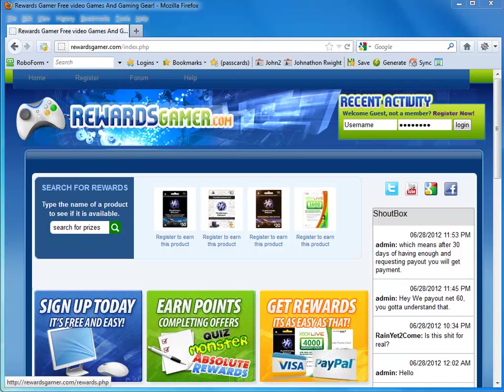How's it going, guys? I'm going to show you how you can get anything for free using a website called Rewards Gamer. In our case, we're going to be trying to go for the prize Notes Like Cooper, Thieves, and Time. So, let's get started.